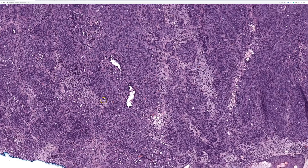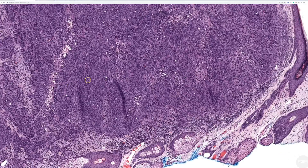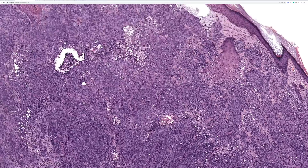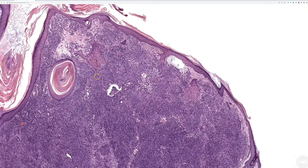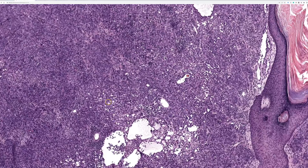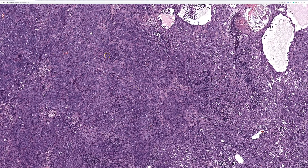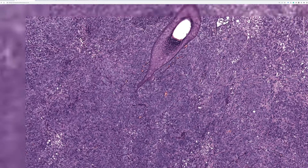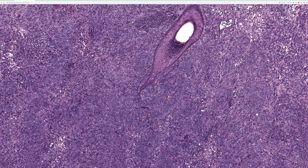Angiosarcomas can mimic carcinoma, mimic melanoma, and sometimes can be more spindled and mimic AFX or pleomorphic dermal sarcoma. But with practice this should be recognizable as angiosarcoma. When I have a pleomorphic spindle cell tumor or a really ugly epithelioid tumor and I'm thinking of poorly differentiated carcinoma or epithelioid sarcoma, I always include ERG or CD31 in my panel to make sure I don't miss an epithelioid angiosarcoma.